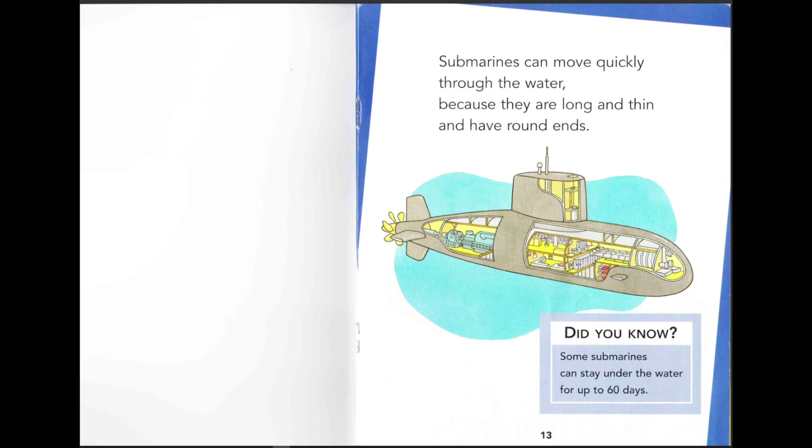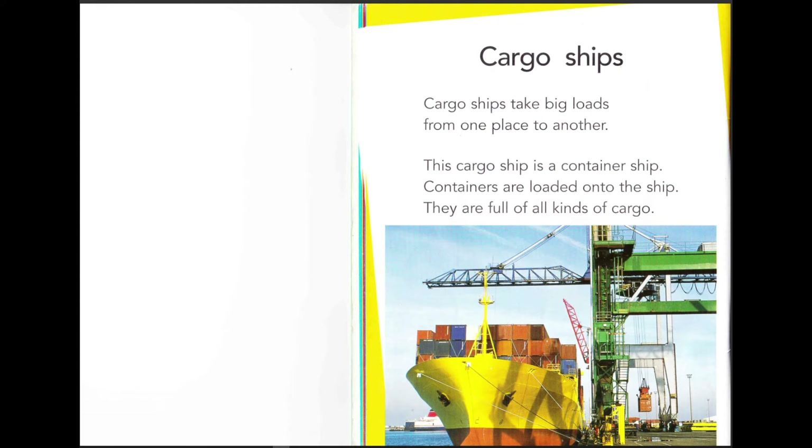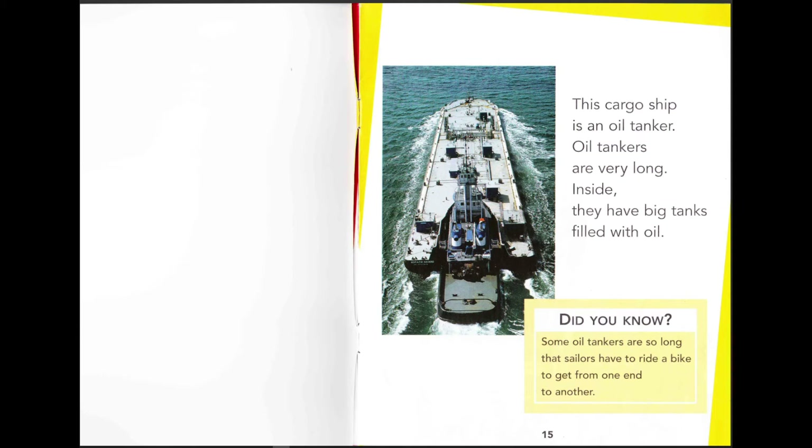Cargo ships take big loads from one place to another. This cargo ship is a container ship. Containers are loaded onto the ship and are full of all kinds of cargo. I even bought something from China that went on a ship! This cargo ship is an oil tanker. Oil tankers are very long and inside they have big tanks filled with oil.